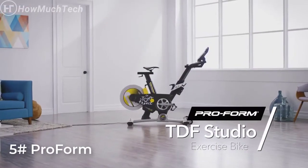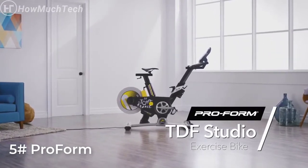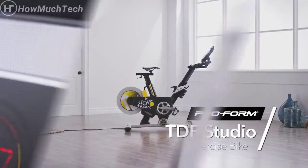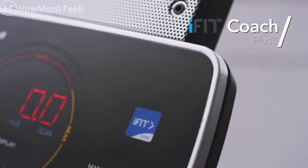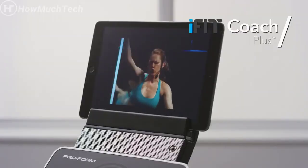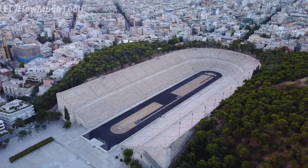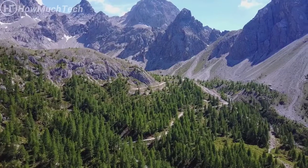Experience the well-designed machine from the brand that has become synonymous with excellence and fitness — the Studio Bike from ProForm. Connect your own devices via Bluetooth and enjoy access to iFit's extensive library of training videos. Follow along with some of the world's best qualified fitness coaches as they take you to stunning locations around the world.